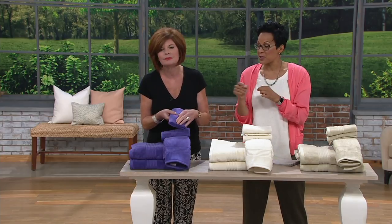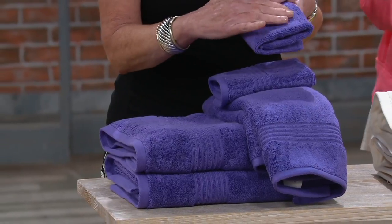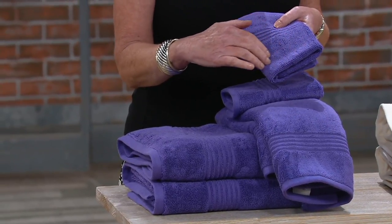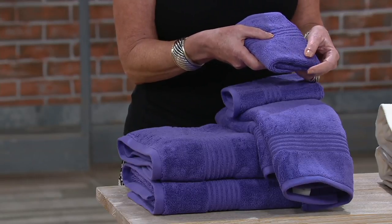Take note of that name. When I first got here, somebody said get Supima cotton in everything, and I did. Talk about luxury — six-piece cotton luxury towel set. $30 for six pieces. We have three colors.